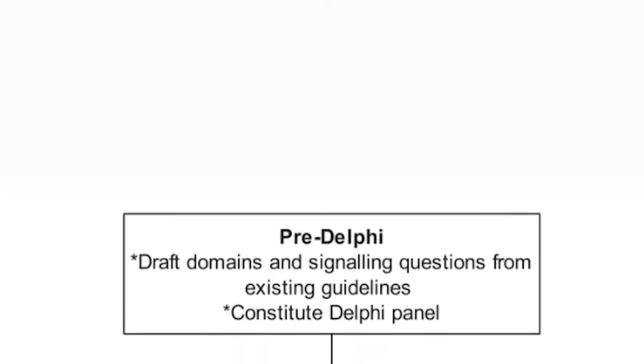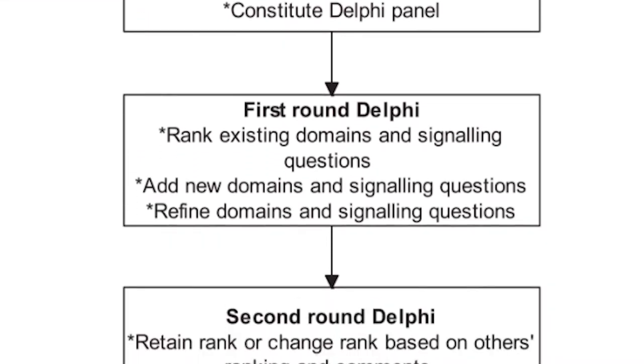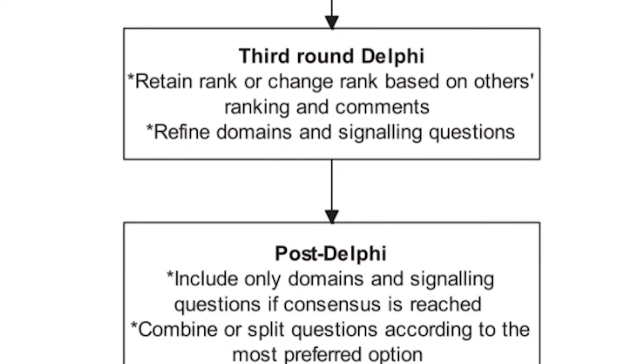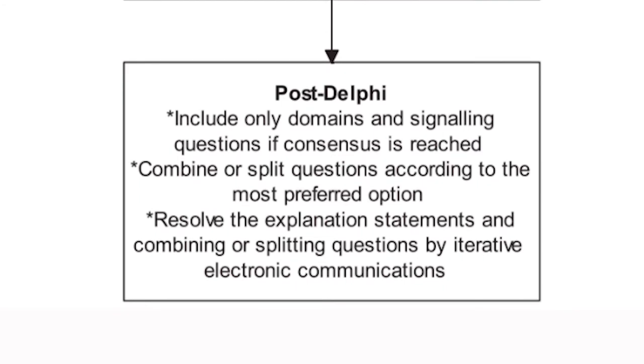We conducted a Delphi process of scored ranking over successive rounds to arrive at a consensus among experts on what aspects of a preclinical animal research study indicate that its results are likely to be translated into improvement in the management of human diseases.